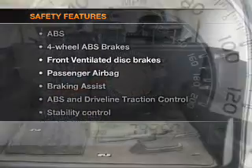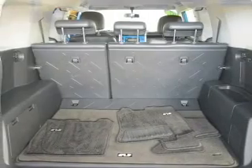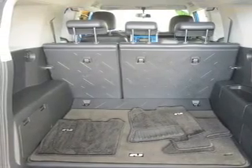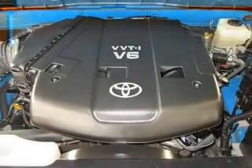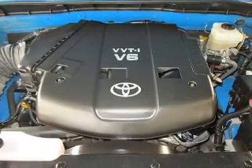And for your peace of mind, the following safety equipment is included: front ventilated disc brakes, passenger airbag, traction control, stability control, and independent suspension. Call today to schedule a test drive.